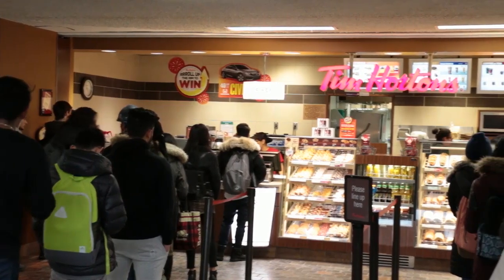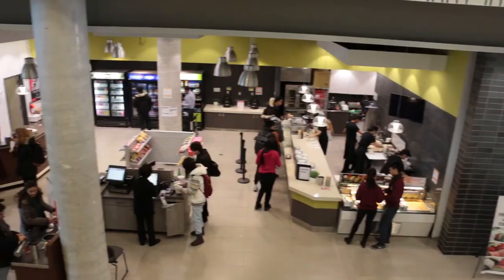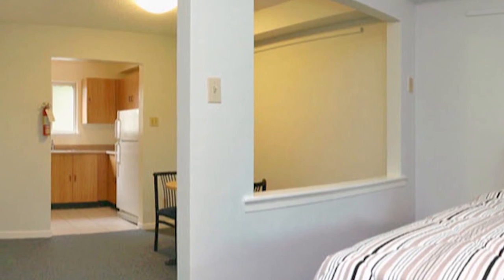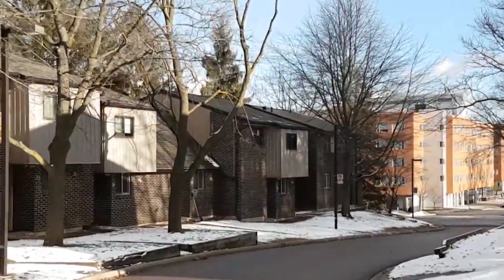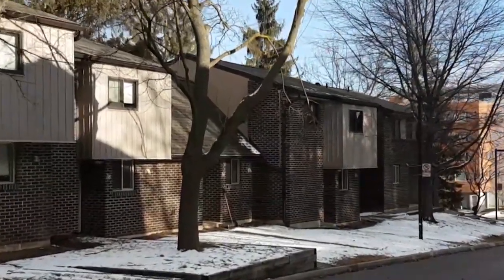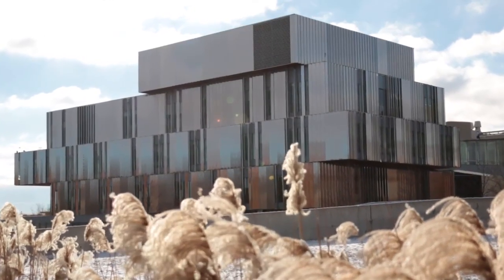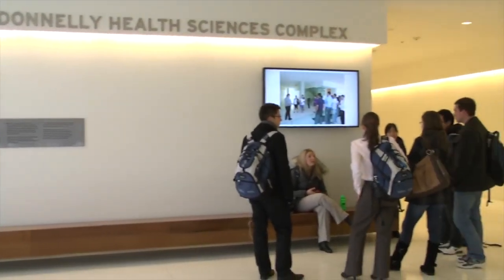A diverse offering of food and beverage choices are also available on campus, including halal and gluten-free options. If you are looking to live on campus, the unique townhouse-style residences are perfect for medical students living alone, with their partners, or with their families. They are just a quick walk away from your classrooms, study spaces, and transit.